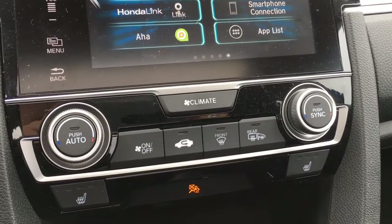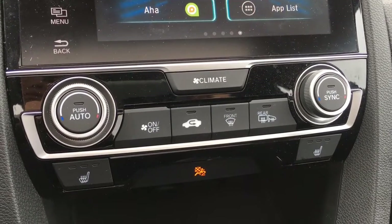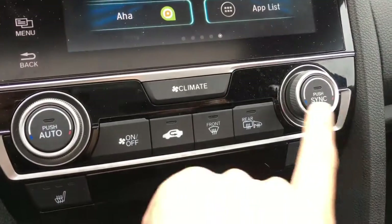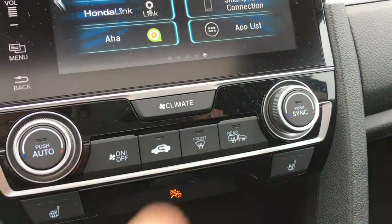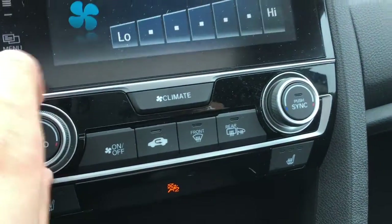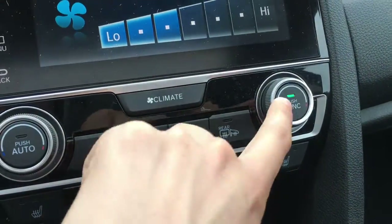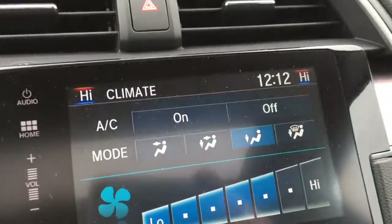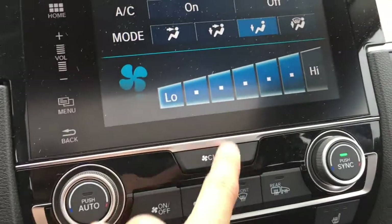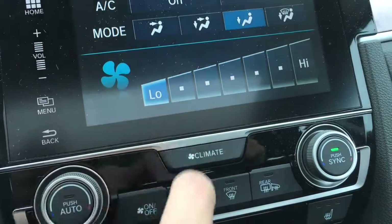Down below we have dual climate zones. If your passenger feels like being cool and you want to be warm, you can adjust those settings accordingly. If you want all the temperatures to match up, just press the sync button and all temperatures are matched. You can also adjust the fan speeds right on the bottom there.